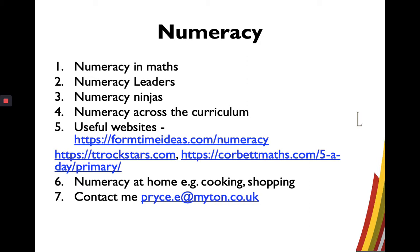At point number four, we have completed an audit of where numeracy comes into all subjects. Teachers use appropriate strategies for addressing numeracy in their subjects, and when the opportunity arises, they can use numeracy leaders and other activities to support numeracy across the school.